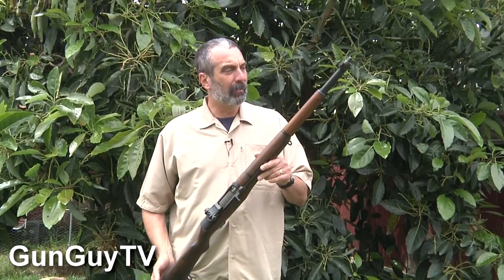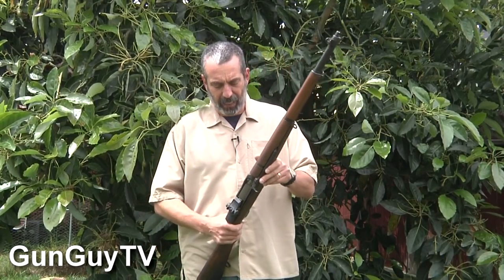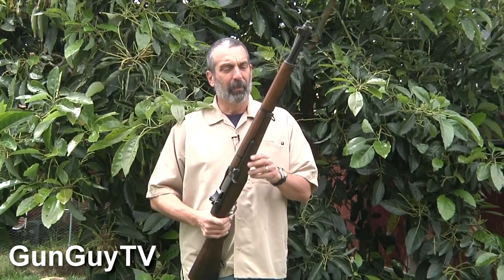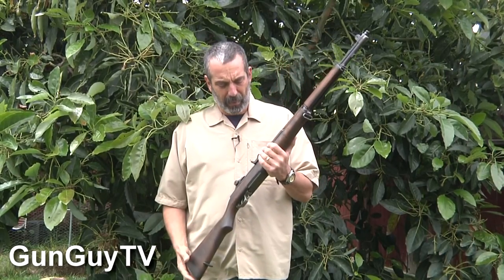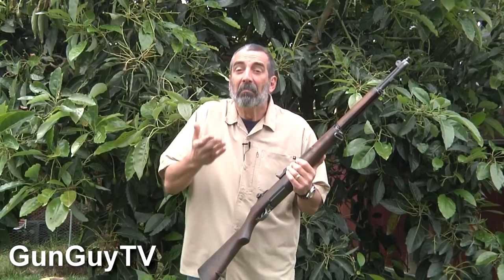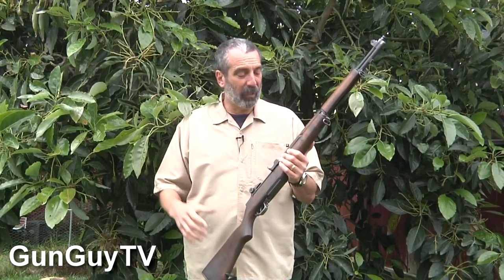There are some wives' tales about these that you should know about in case you want to get one. First things first — the gentleman that invented this was a guy named John Garand, and we call it the M1 Garand, but truthfully Mr. Garand pronounced his name Garand. It's sort of like magazine versus clip — it doesn't really matter, but it's nice to know.